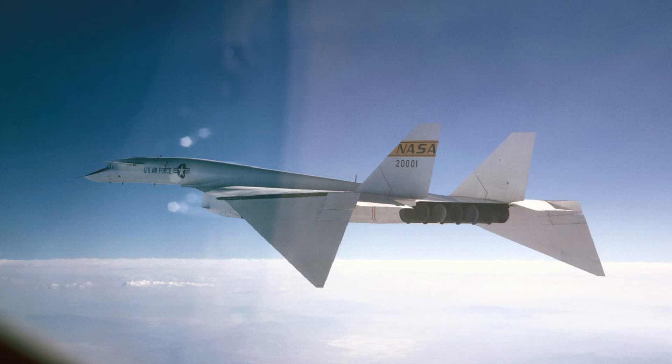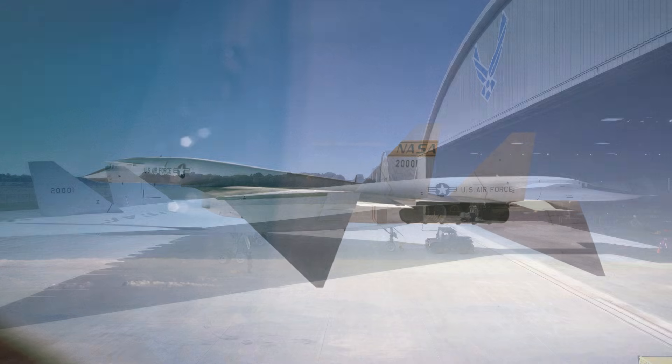Pilots trained extensively to operate under extreme conditions. Flight testing revealed both promise and risk. Supersonic stability was excellent in theory, but minor errors at Mach 3 were dangerous. Engines produced incredible thrust but required careful management. Any miscalculation could damage the aircraft. Test pilots pushed the envelope on each flight. Data collection was meticulous and continuous. The XB-70 also served as a platform for aeronautical research. Variable wingtips allowed engineers to study high-speed stability. Aerodynamic efficiency at supersonic speeds was carefully measured. Materials performance under heat stress was tested constantly.